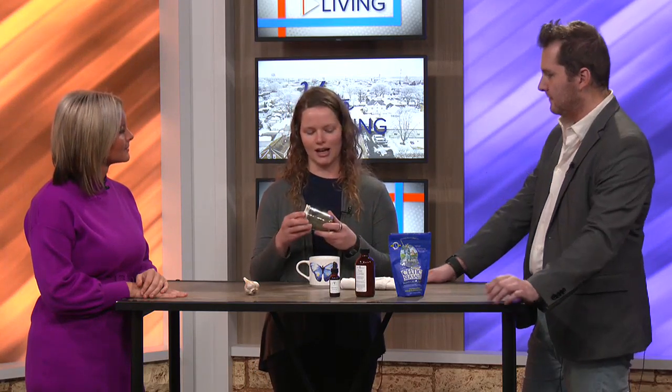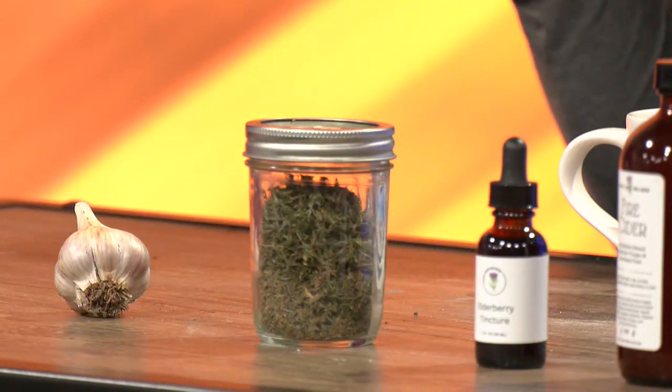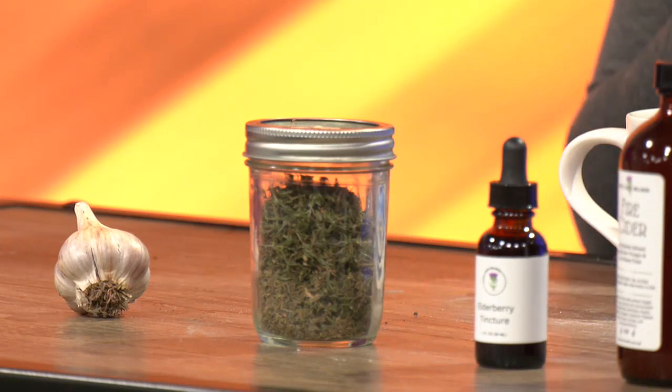Thyme is one I recommend — kind of like garlic, it's an herb but it's also more like a spice and a food. This one is really antimicrobial. I look at this one if someone has a lot of mucus going on, or they're congested in their face or sinuses, or if they have an irritating cough and there might be some mucus in there.